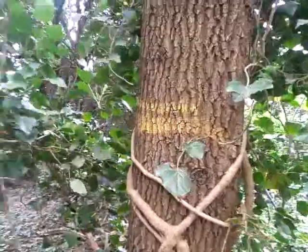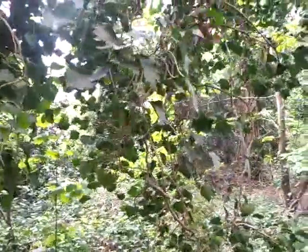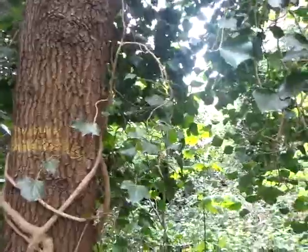This tree here — you see the yellow paint on it — marked for getting cut down. There may well be a tree preservation order on it. If there is, it makes no bloody difference: they've cut them down already.